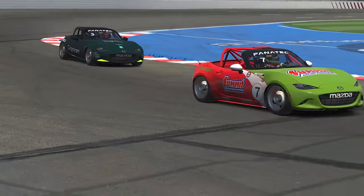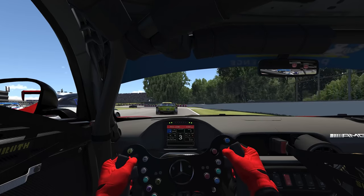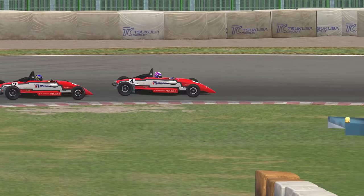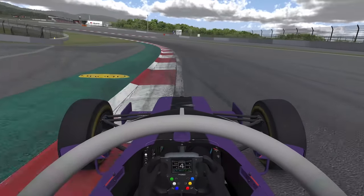We've looked through all 51 of iRacing's weekly road series so that you don't have to. We've considered car enjoyment, track list, participation, racing quality and some je ne sais quoi qualities, with the goal of giving you a shortlist of series you're guaranteed to enjoy.